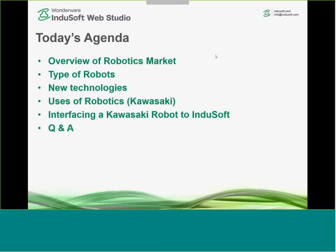Today's agenda: we're going to talk about the robotics market used in industrial automation, the different types of robots used in industrial automation, and touch on some of the new technologies used with these robots. Then I'll pass the presentation to Samir, who will give an overview of robotics uses Kawasaki has been involved with. Finally, I'll show how Indusoft connects to the Kawasaki controller to interface with their robots.